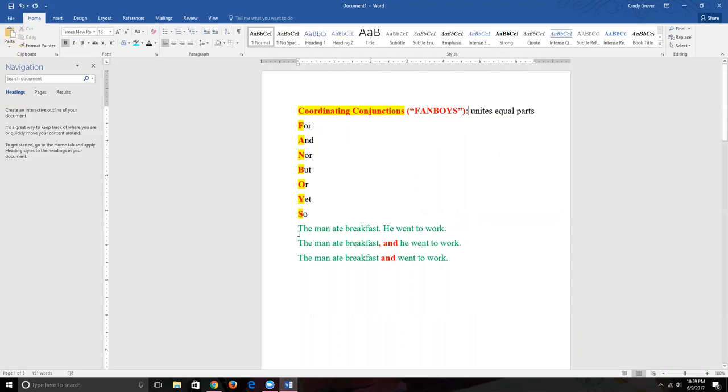Here we have two sentences: 'The man ate breakfast' and 'He went to work.' These are perfectly good sentences — independent clauses that can function on their own. Each has a subject and a predicate, a simple subject, a simple predicate, and expresses a complete idea. We have two independent clauses.